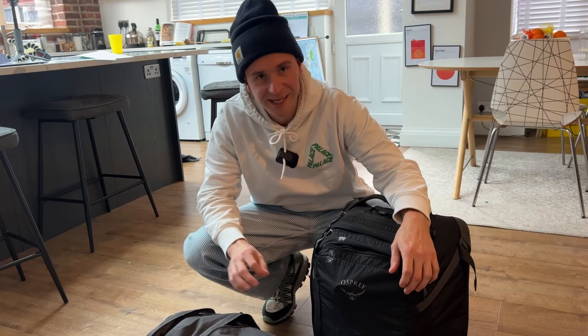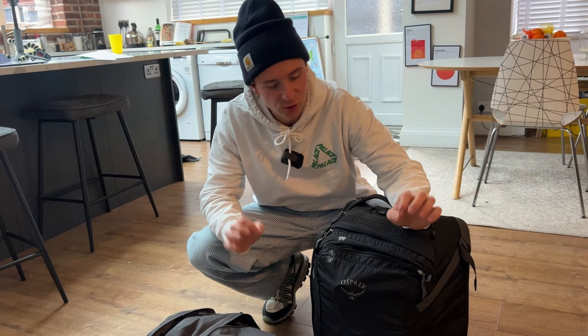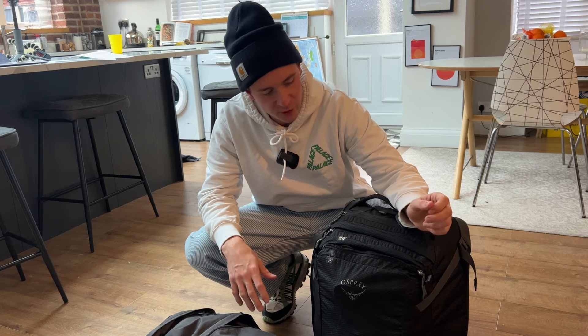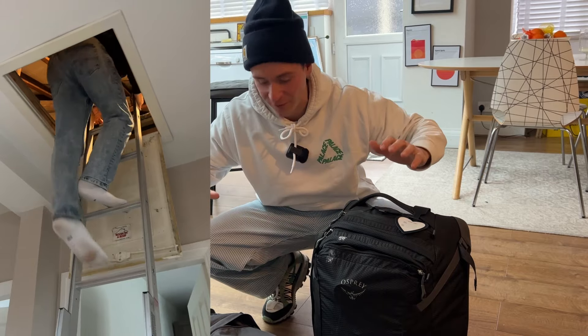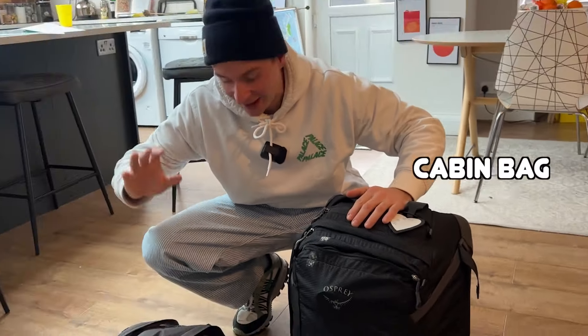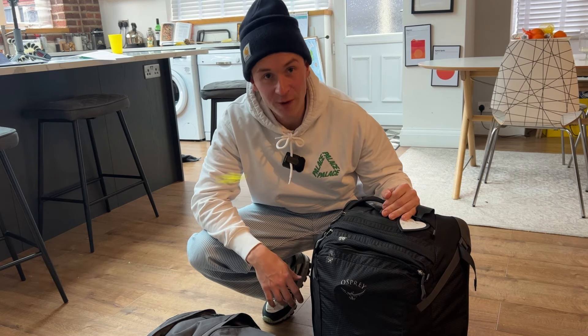One of the hardest things about going on a ski holiday is you've got to pack really bulky clothes into small suitcases. I actually think I've done a pretty good job. I've been up in the loft, got my ski goggles, and managed to get all my stuff into a cabin bag and a rucksack. I think it's about time we ordered an Uber to the airport and get going.